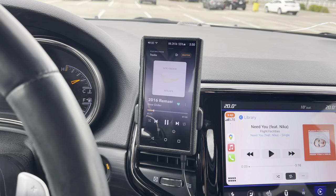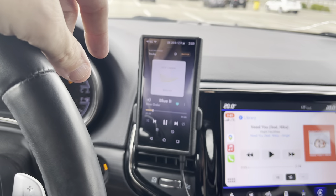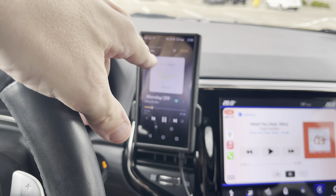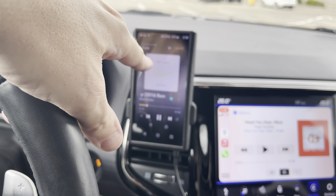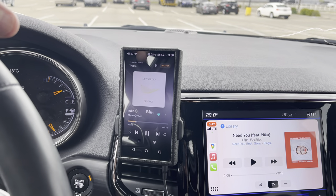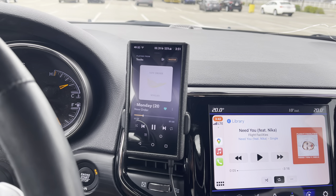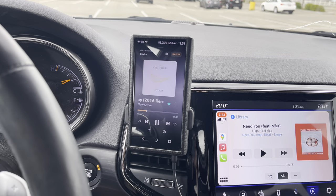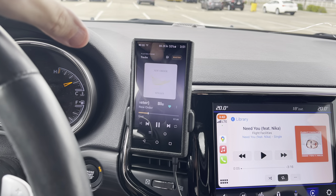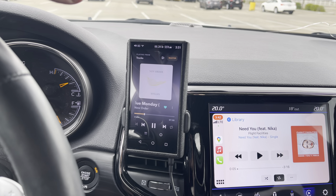The Astell & Kern entry-level player right now is the SR25, which replaced the SR15 — it's an excellent player, pretty close to the M11. I still prefer the M11 for everything because it has more features, including a digital output if you ever plan on connecting to a DSP in the future. But Astell & Kern's high-end — like the SP1000 and SP2000 — those DAPs are incredible. You're just spending three to five grand on them.